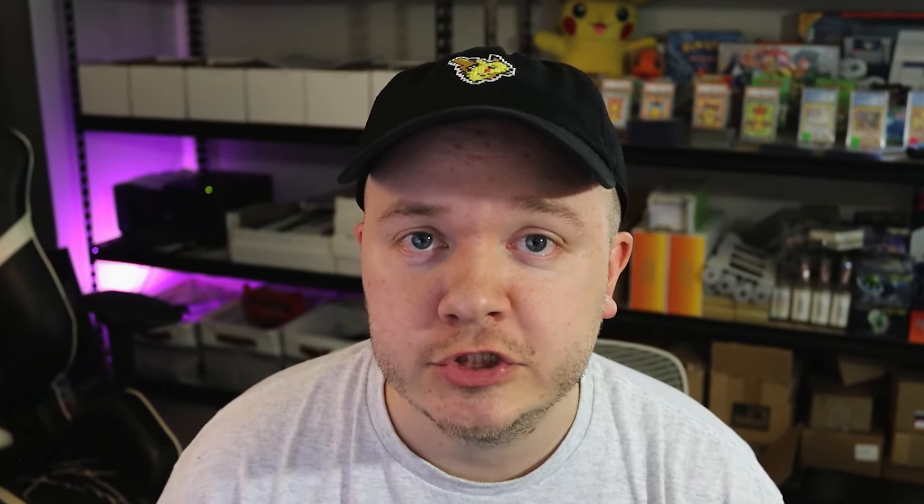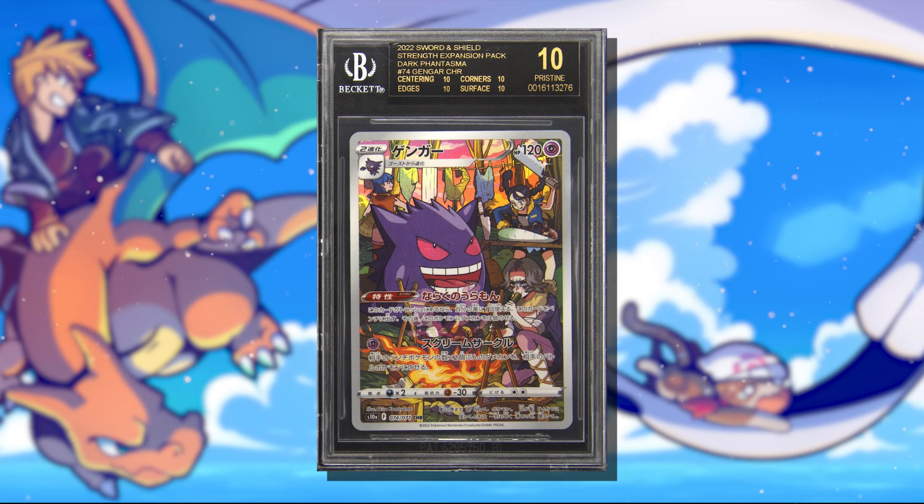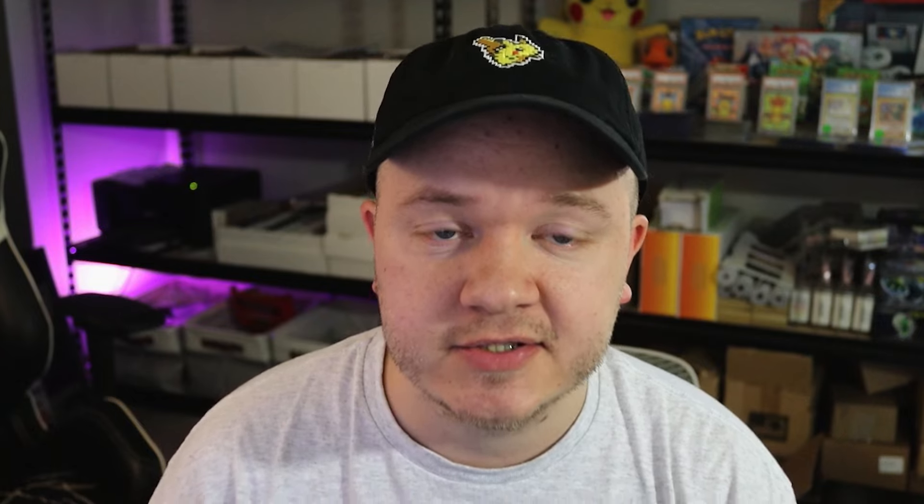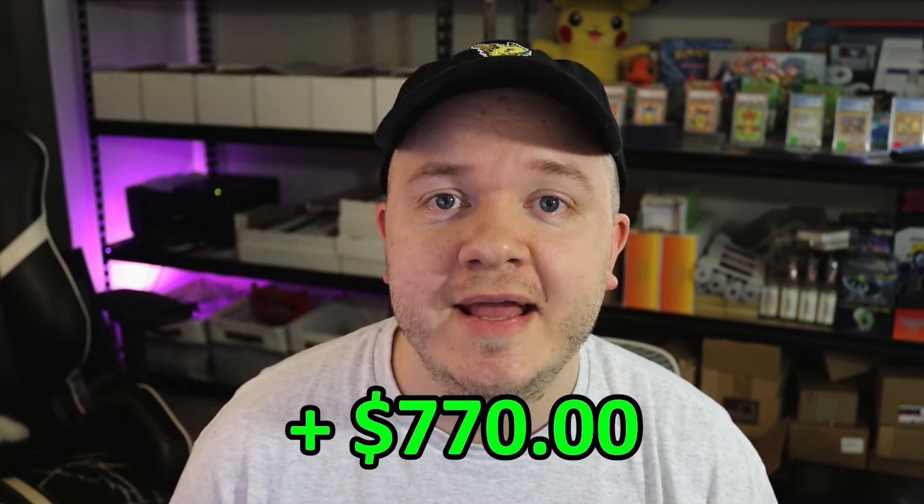In December, I sold three of those Charizards profiting just over $200. But that's not all with the eBay Vault. I also sold two Black Label Gengar character rares through the eBay Vault, both profiting over $280 apiece. So the total profit of items sold through the eBay Vault was around $770.